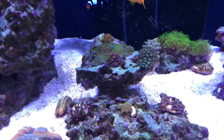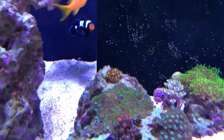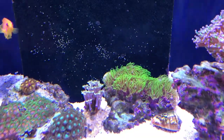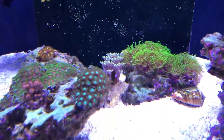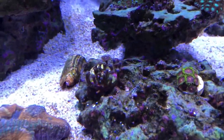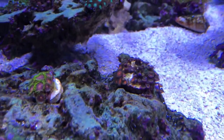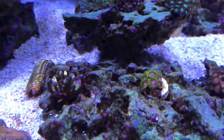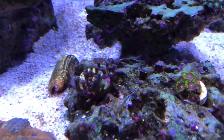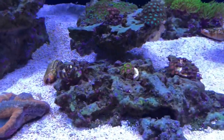Here are my zoas. The ones higher up in the back are doing better — you can see the eagle eyes are really spread out and doing really well. The alien eyes are doing well too. The ones in the front aren't growing as much; they might be lower and not getting as much light. They're also a bit newer, but they're definitely not growing as fast as the ones in the middle.